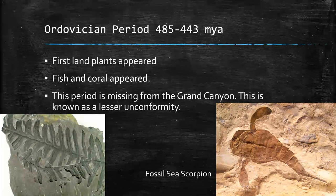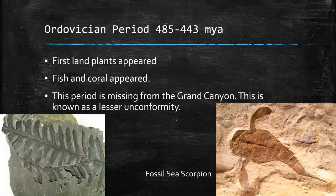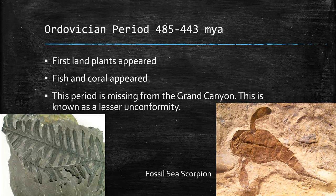Next, the Ordovician period. At this stage, plants moved out of the water and onto land. We started to get fish, which are vertebrate animals — a more complex organism than before. We're also starting to get some coral. Coral are fairly simple animals, but important for building coral reefs, which are wonderful nurseries for a whole bunch of other things, including fish. The fact that these two things go together is probably relevant.